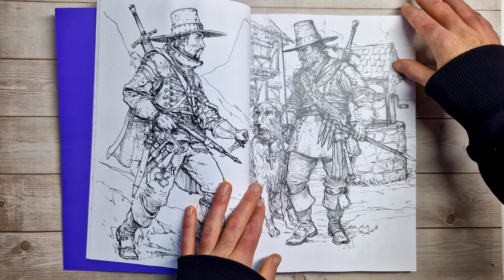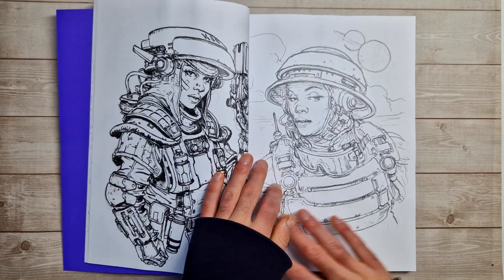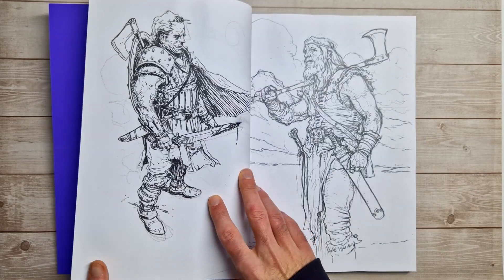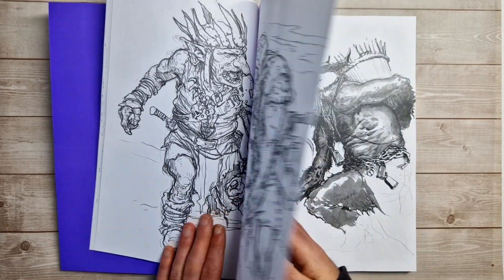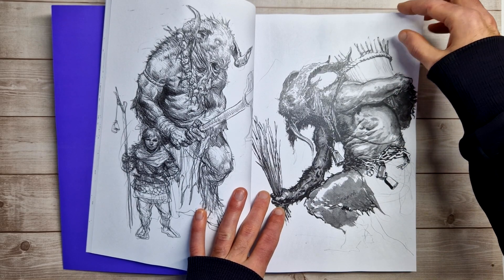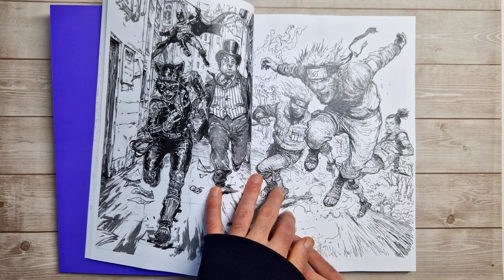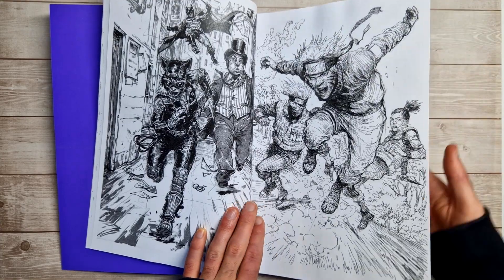If you do enjoy this kind of book, definitely check out the links in the description box below or on screen — I have absolutely tons of art book preview videos now. Regardless of what genre you like, you will definitely find some books in there. This one does match the previous sketchbooks — it's the same sort of printing company, the same paper and stuff. It's quite thick paper; I think it says on the website it's 140 GSM, which is really thick, especially given these books are only around 30 pounds in the UK.